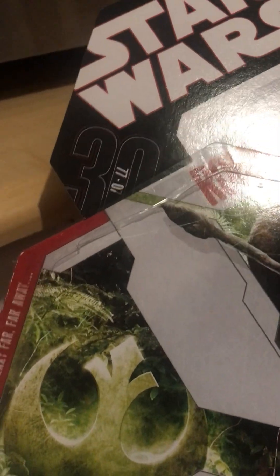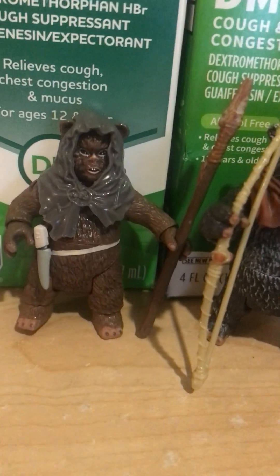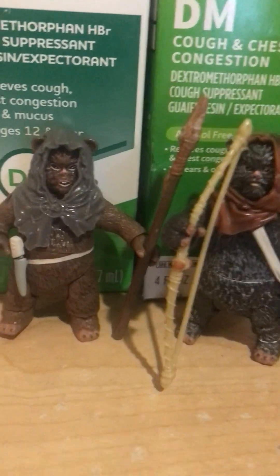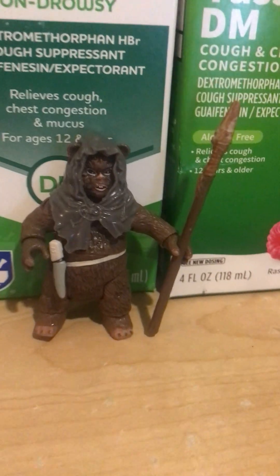This is the 30th anniversary Ewok figures. These two are by far the most inaccurate Ewoks of all time. Let's take a look at Ramba, talk about why he should be remade, and also talk about some redeeming qualities.